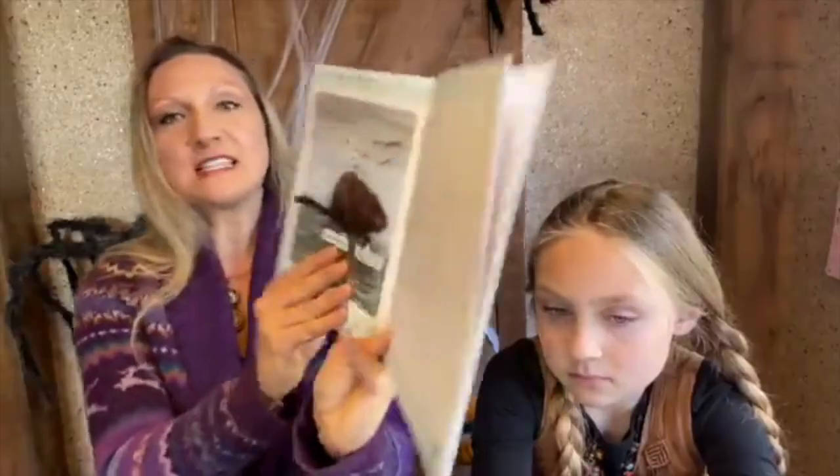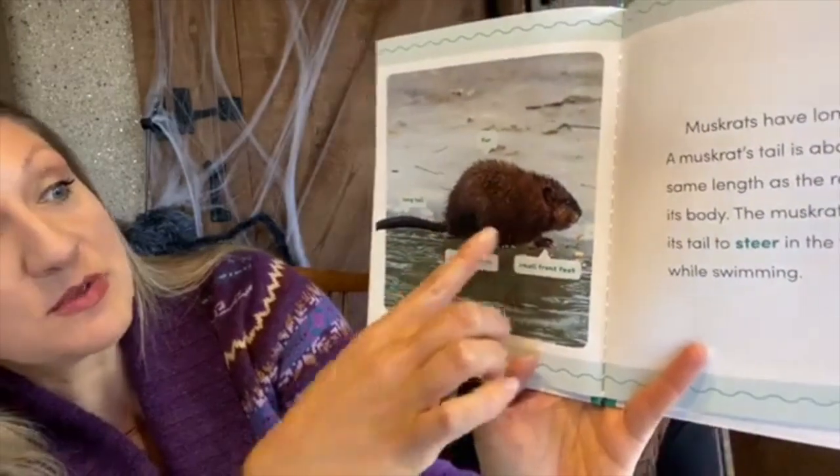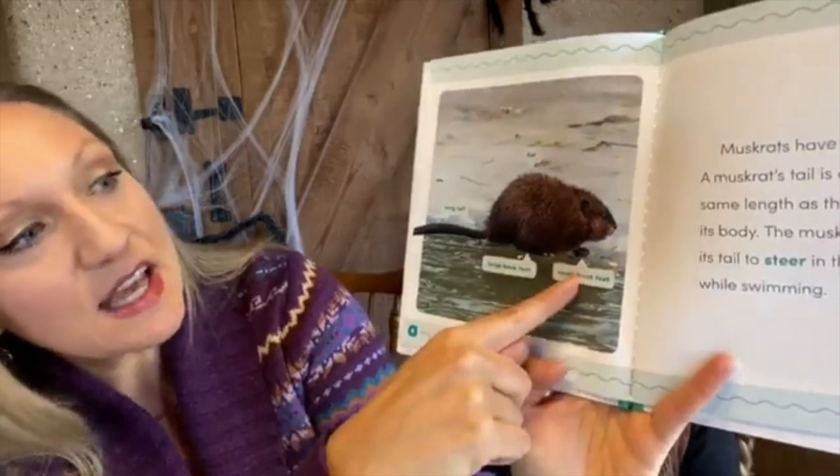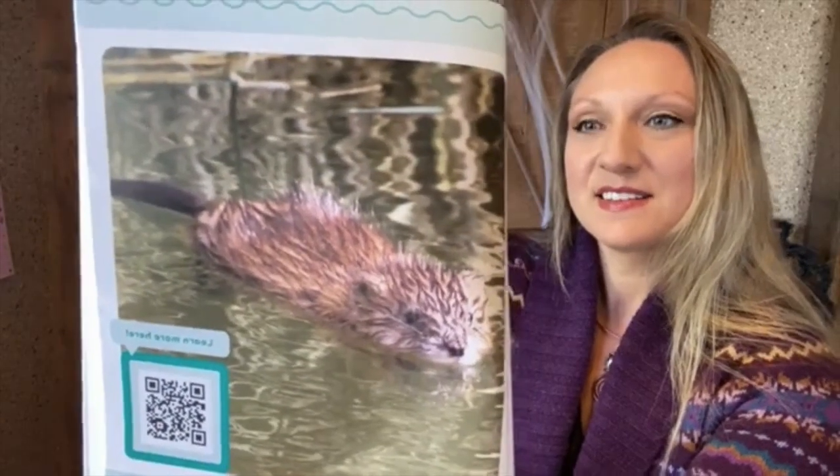We saw them mostly swimming — it was hard to spot their whole body outside of the water. One time a muskrat was literally right next to my foot, and then it swam back into the water super quick. We saw one eating clovers and named it Clover because both times we spotted it, it was eating clover. Here's a nice diagram of the muskrat showing its long hairless tail, large back feet good for paddling, and small front feet good for digging.